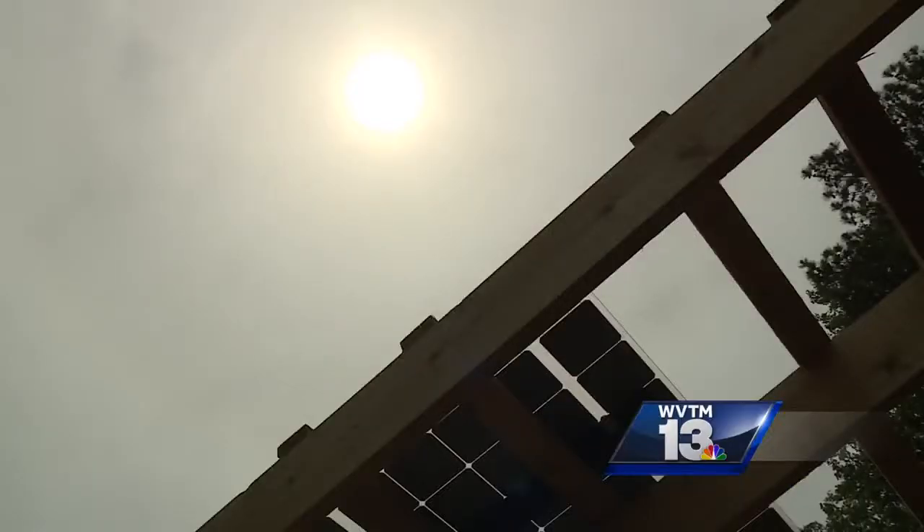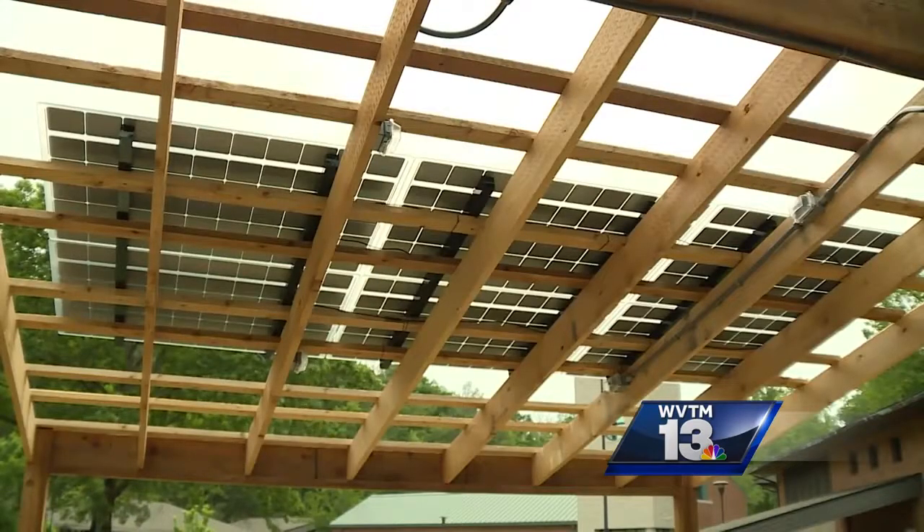A classroom powered by the Sun. This is our solar power. It kind of takes in the Sun's energy and uses it as electricity.